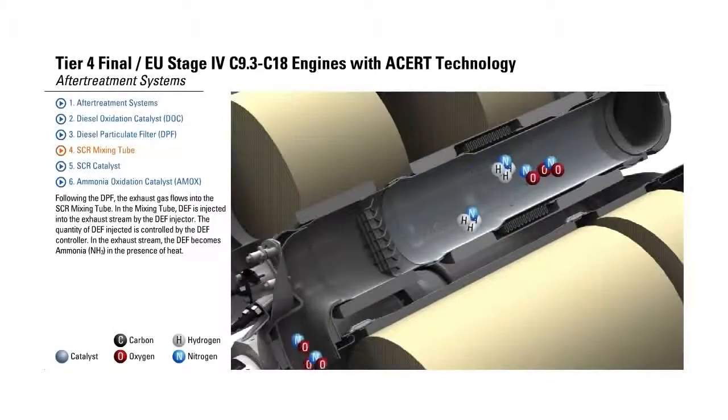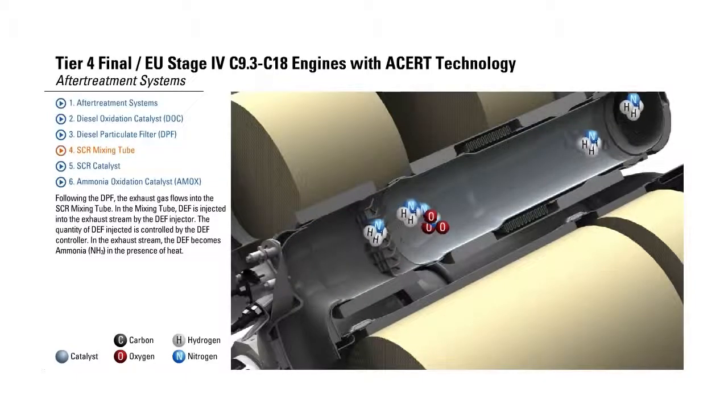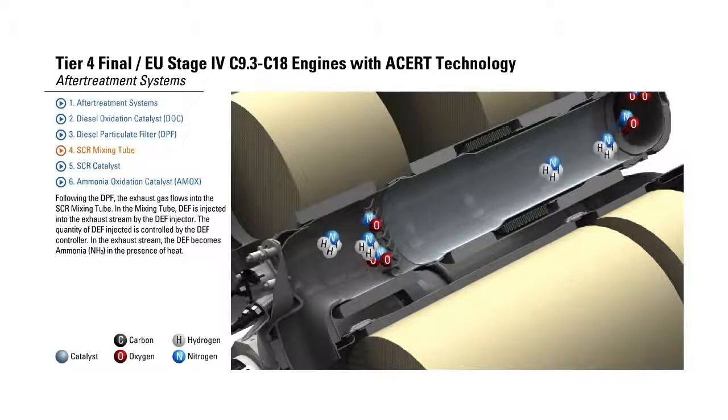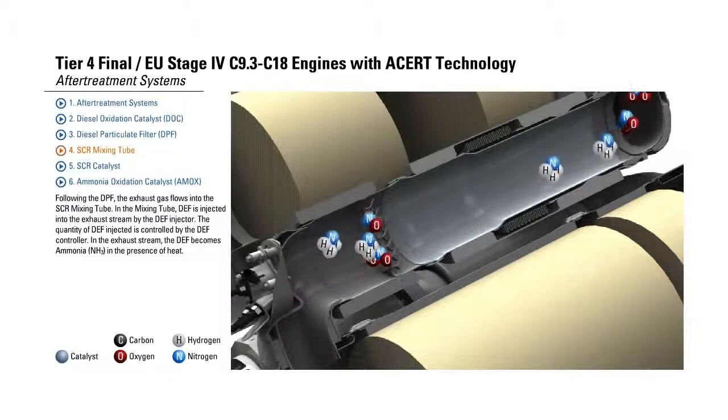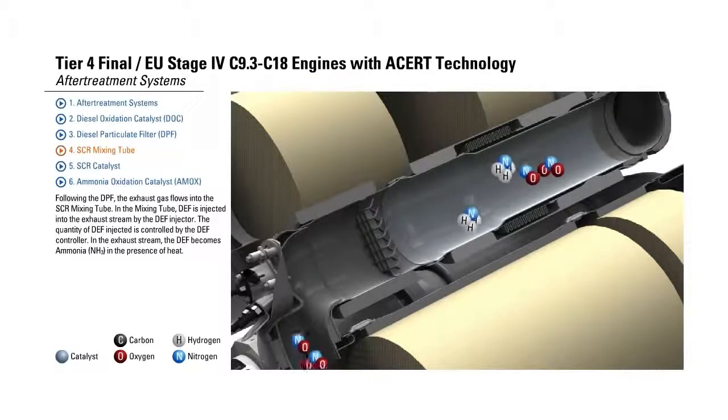SCR Mixing Tube. Following the DPF, the exhaust gas flows into the SCR Mixing Tube. In the mixing tube, DEF is injected into the exhaust stream by the DEF injector. The quantity of DEF injected is controlled by the DEF controller. In the exhaust stream, the DEF becomes ammonia in the presence of heat.